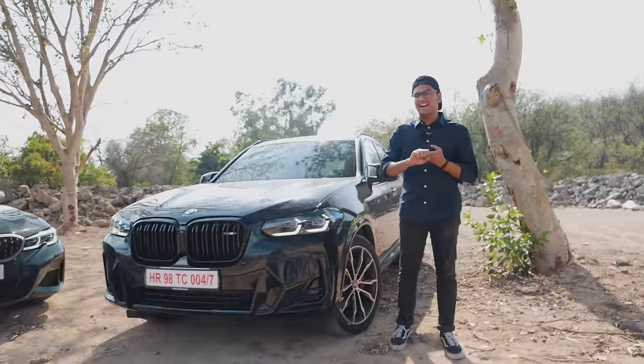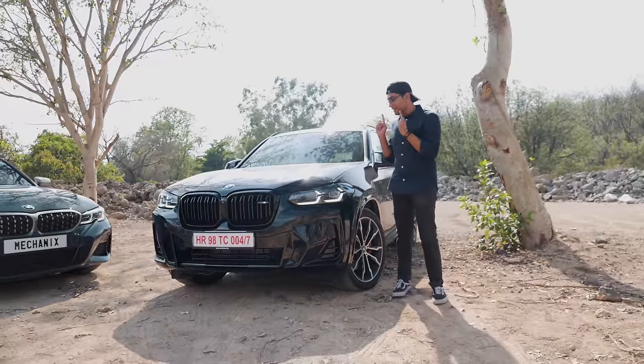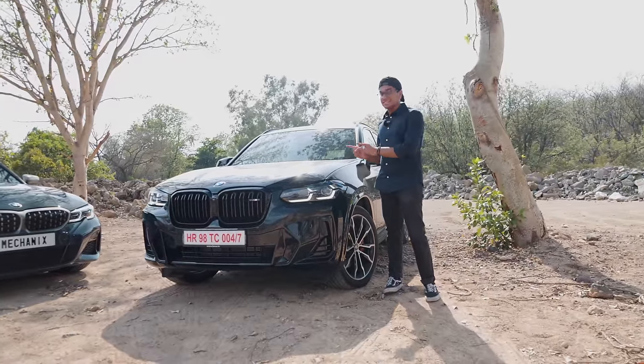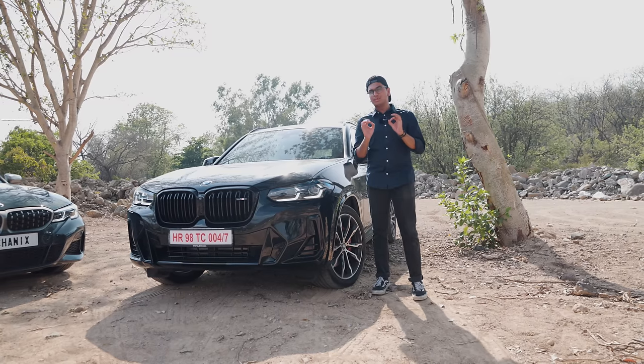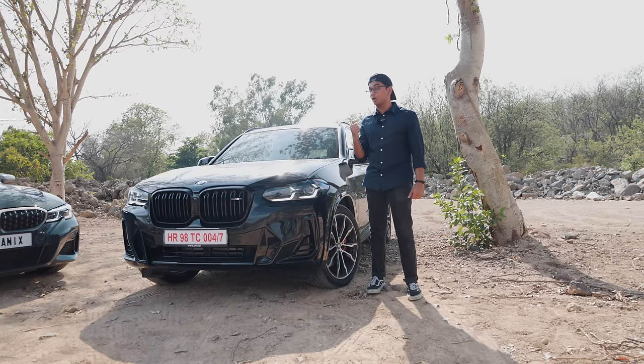But the M340i is pretty committed — it has super stiff suspension, pretty much no ground clearance, and yeah, not really a family car. That's why you should pick this. This is the BMW X3 M40i, the most sensible option if you're looking to get a car powered by the B58.